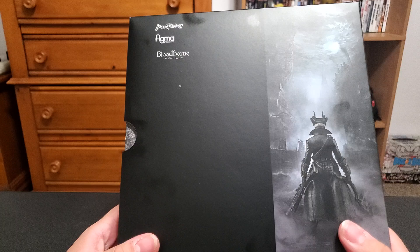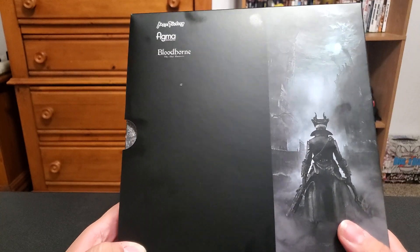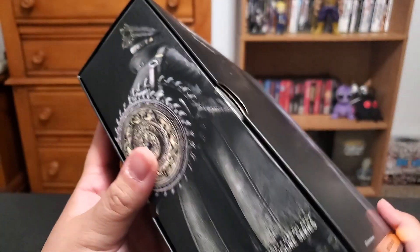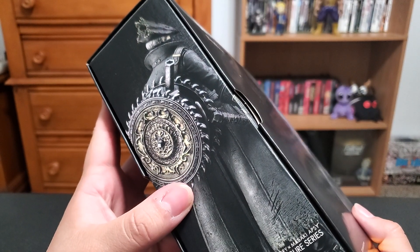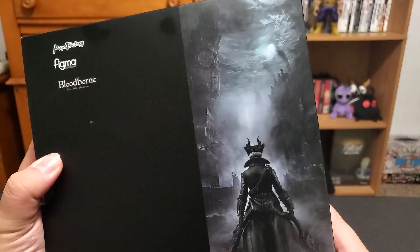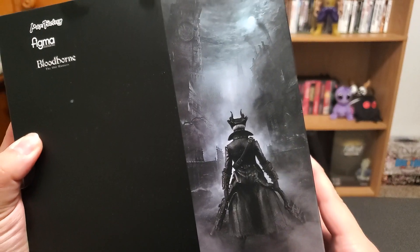Eileen the Crow would be badass — that'd be the one I'd want the most, to be honest. She's my favorite character in that game. There's the side of the box. The pizza cutter — the Whirlygig Saw — I call it the pizza cutter. It's got the cool box art on the front.